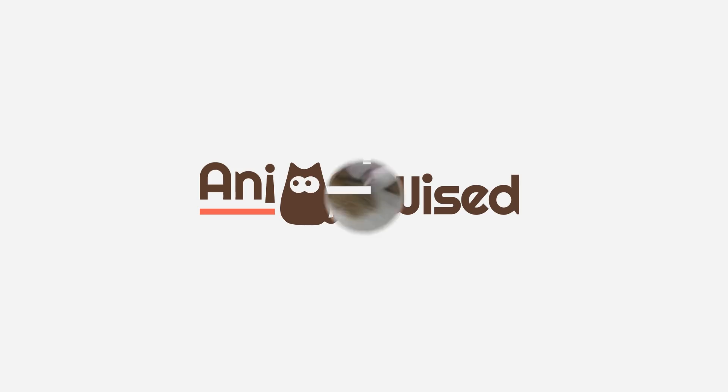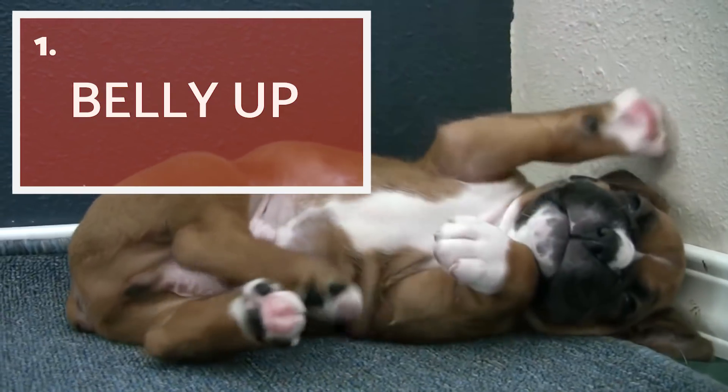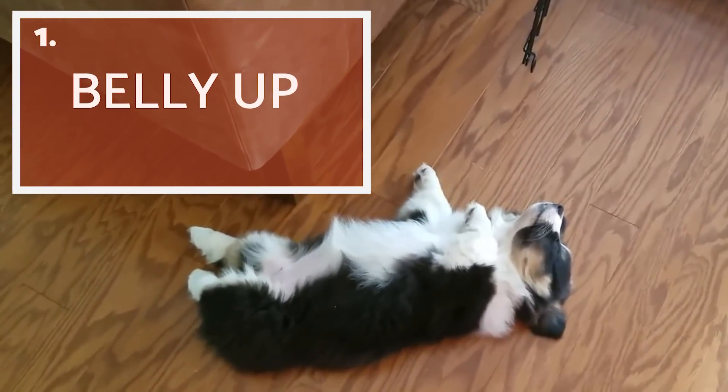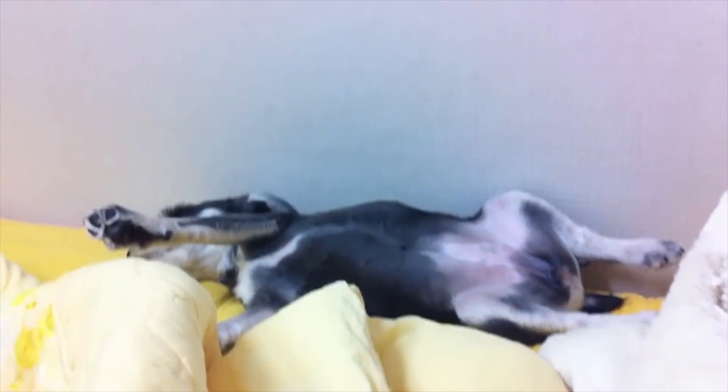Belly up! This position is very comical and sometimes makes us wonder if your dog is actually comfortable sleeping in this position. When exposing their most vulnerable parts, the dog unconsciously expresses well-being and lack of worry.